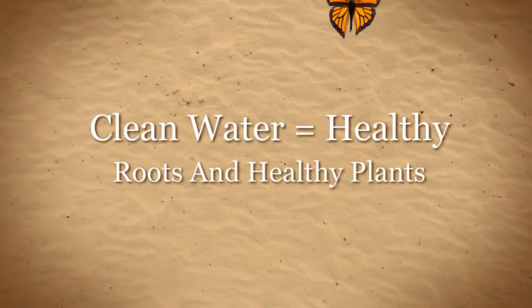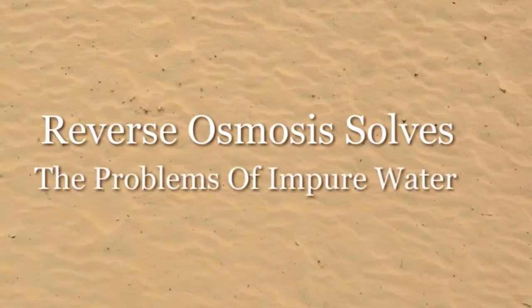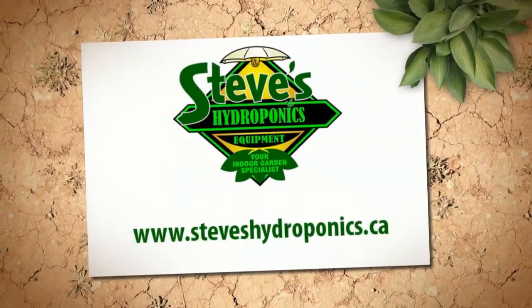Walk into any hydroponics shop and you will most likely see that they sell reverse osmosis water purification systems. A reverse osmosis system is the ultimate way to filter your water.